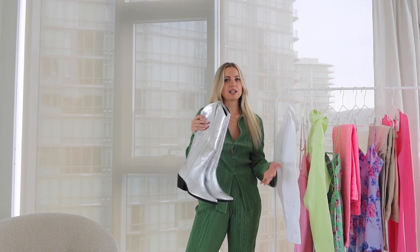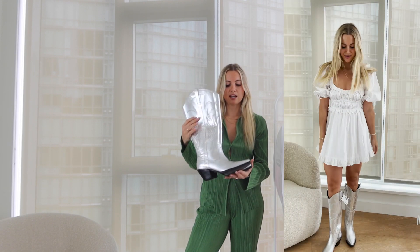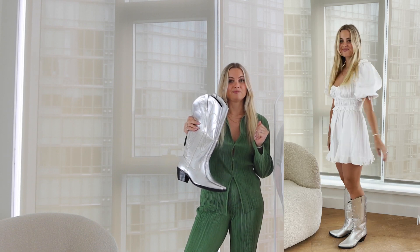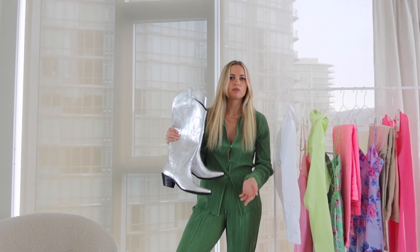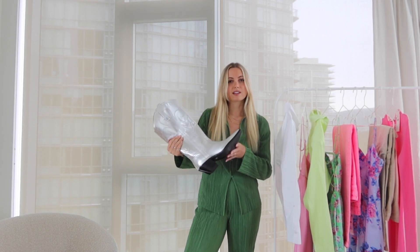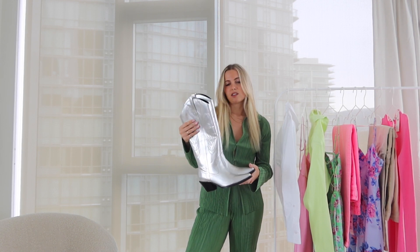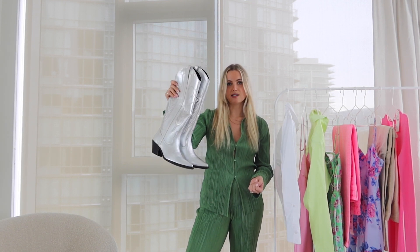Last but definitely not least — I'm very excited about these silver cowboy boots. They come up pretty much to the knee and are fairly loose around the leg, which I love. They look almost identical to the Isabel Marant ones but obviously way cheaper — still $200 Canadian since they're leather. I think cowboy boots never really go out of style and the silver will be great for festival season, Calgary Stampede, and styled with denim mini skirts. I got my true size and I love them.